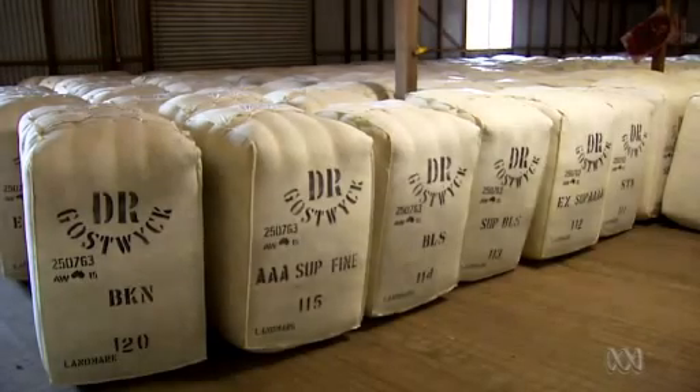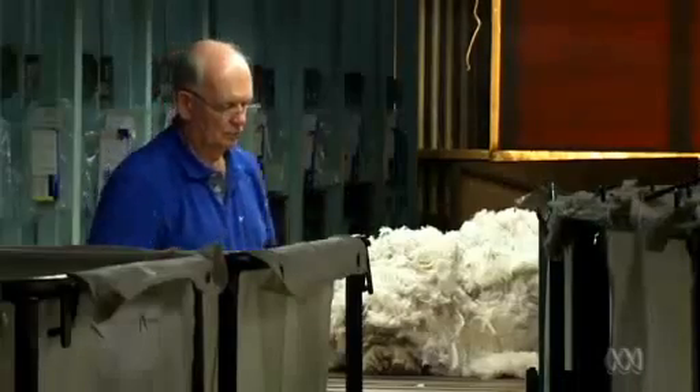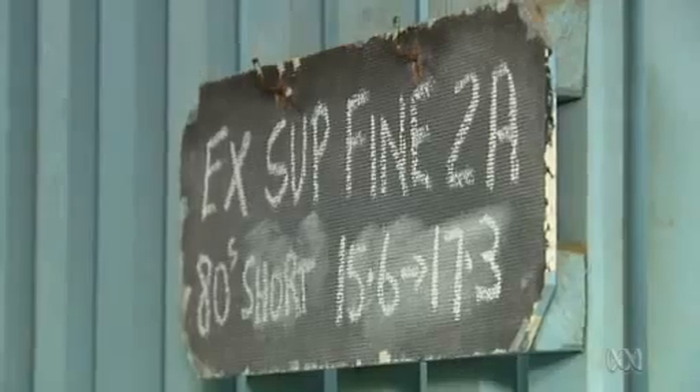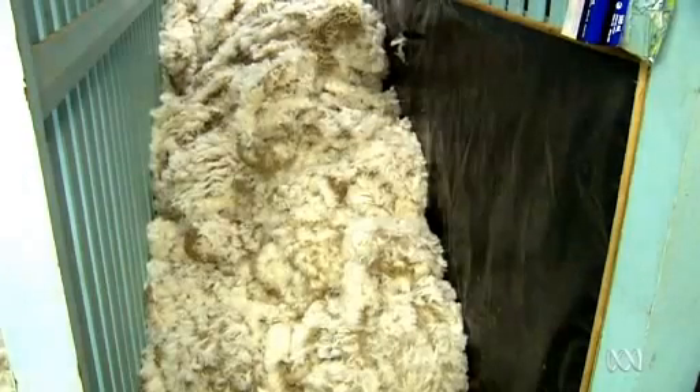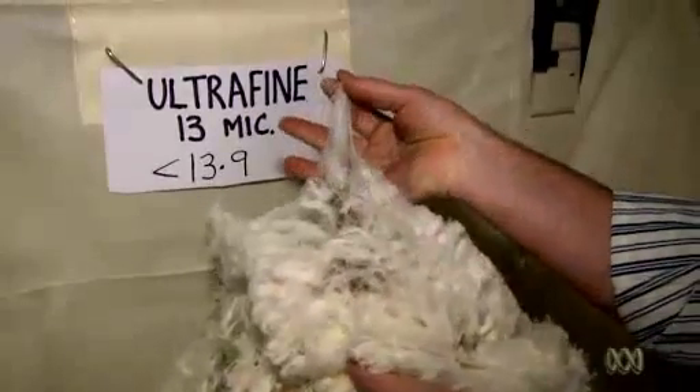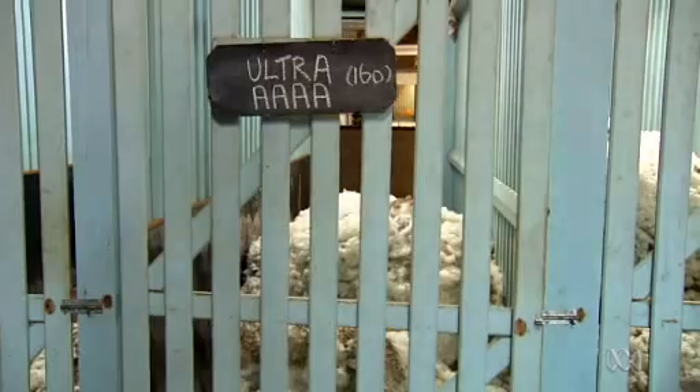Gostwick markets its own wool directly and divides its clip into three classes. Gostwick Merino Superfine is 15.6 to 17.3 micron. The second is Ultrafine, which is 14.5 to 15.5. And the last is the Ultimate — everything below 14.5 micron. That's a pretty rare fibre, and it can be used in the most intimate of apparel.